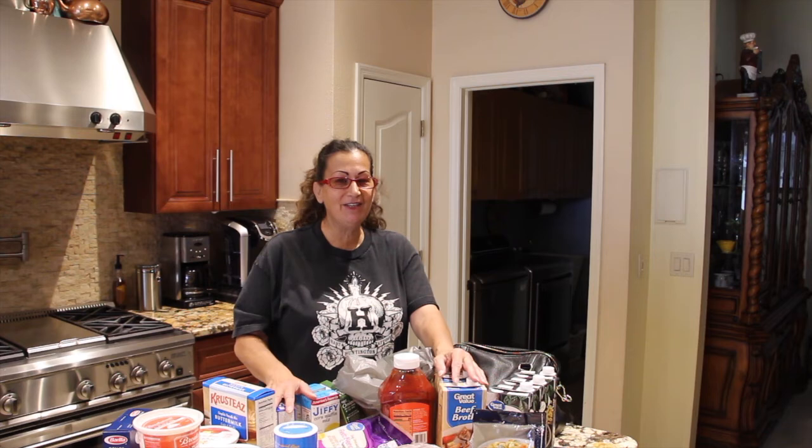As soon as I get all settled and get everything straightened out at the house, I'll be posting videos. Thanks so much for watching. I'll see you guys next video. Bye bye.